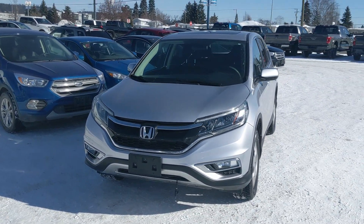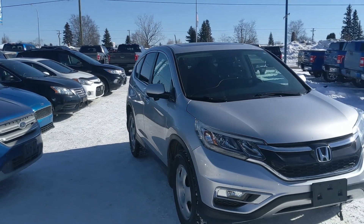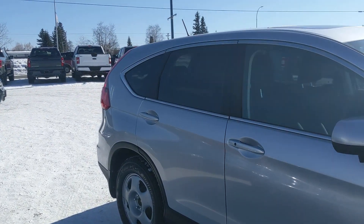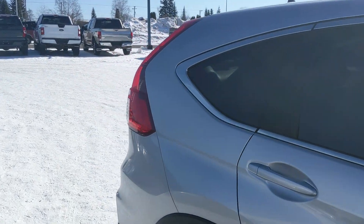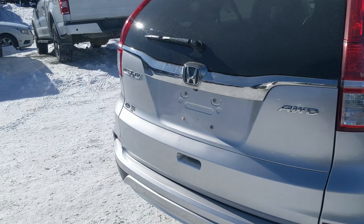Hello, this is Eric at the Prince George Ford pre-owned super center and we're taking a look at the 2015 Honda CRV in an EX trim, powered by a 2.4 liter VTEC engine providing excellent power and fuel efficiency with all-wheel drive capabilities, so you're going to be able to get around pretty well.